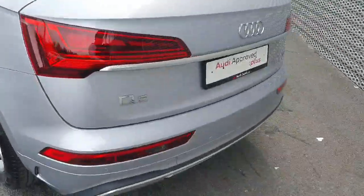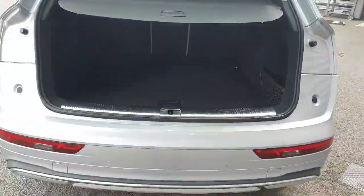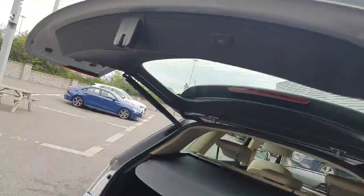At the back we have the full LED taillights, rear parking sensors, and tucked away nicely a rear reversing camera. The vehicle also comes with an incredibly spacious boot, which closes very easily at the press of a button.